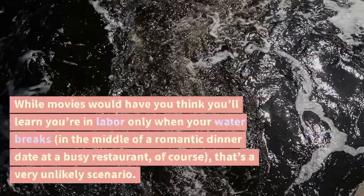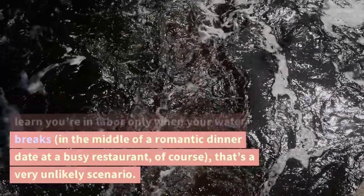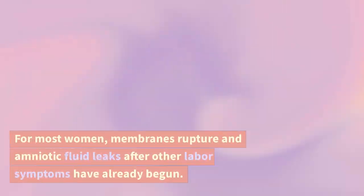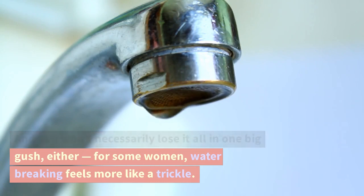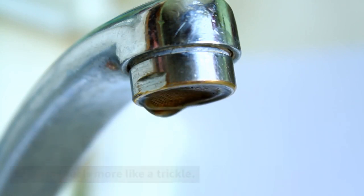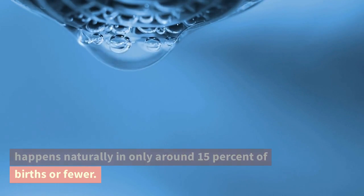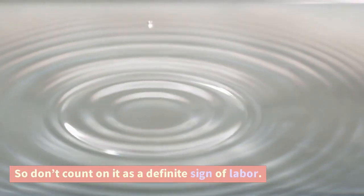Water breaking. While movies would have you think you'll learn you're in labor only when your water breaks in the middle of a romantic dinner date at a busy restaurant, that's a very unlikely scenario. For most women, membranes rupture and amniotic fluid leaks after other labor symptoms have already begun, and you won't necessarily lose it all in one big gush. For some women, water breaking feels more like a trickle. Your water breaking is actually one of the final signs of labor most women experience, and it happens naturally in only around 15% of births or fewer. So don't count on it as a definite sign of labor.